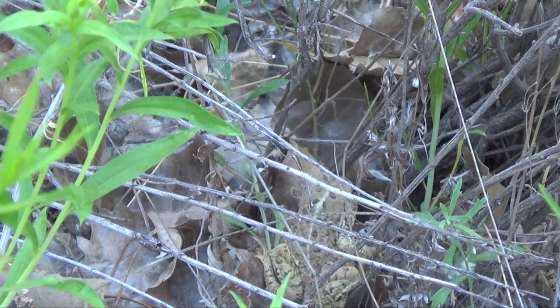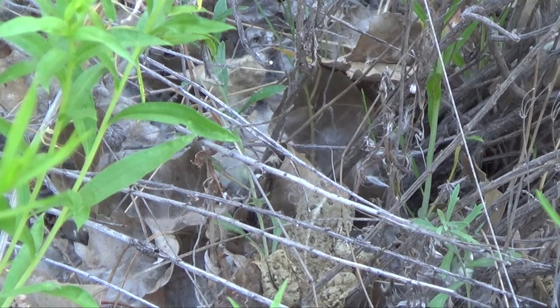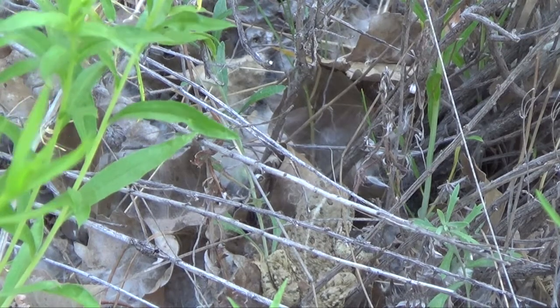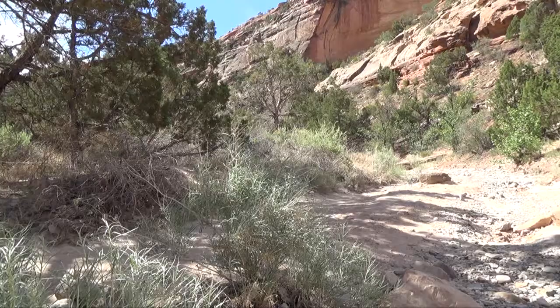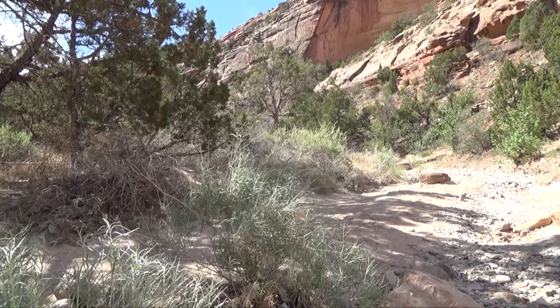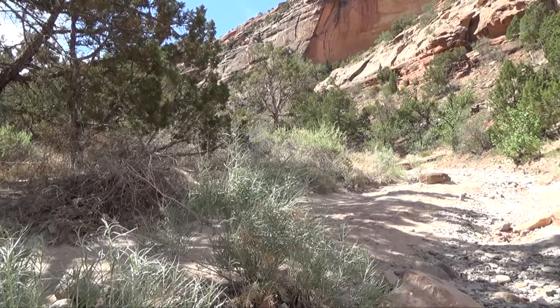Many people don't even realize that we do have toads and frogs in this area because it's basically a desert. These are animals that we don't generally see because it's so dry — they don't come out until the nighttime when the humidity is higher. By and large, most of them are going to do their reproduction and have their young in the spring, and then they're just basically going to survive.